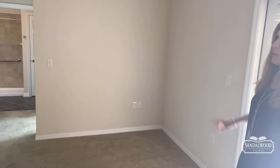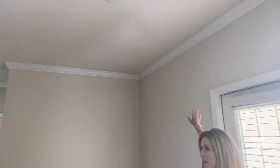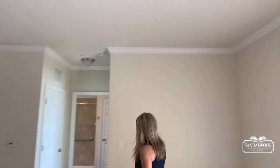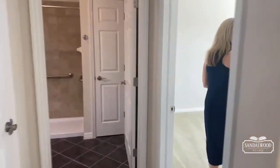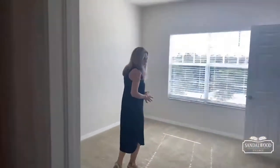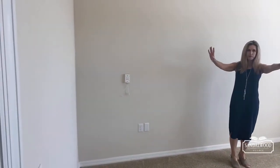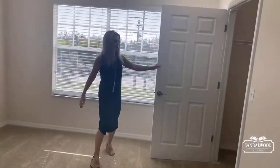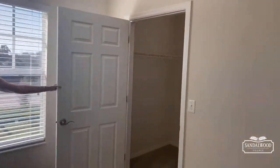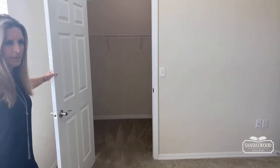From there I will take you into the master suite. I also want to point out that in this particular apartment we have beautiful crown molding. The master suite is very spacious — your bed would go right here, you have good sunlight, room for plenty of dressers on both walls, and then you have a large walk-in closet. This is really a nice-sized master bedroom.